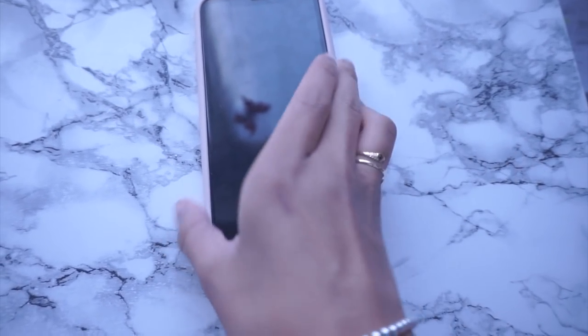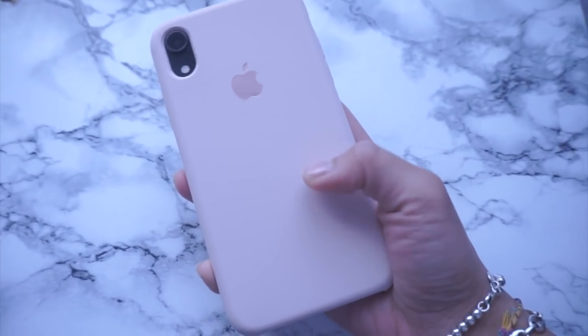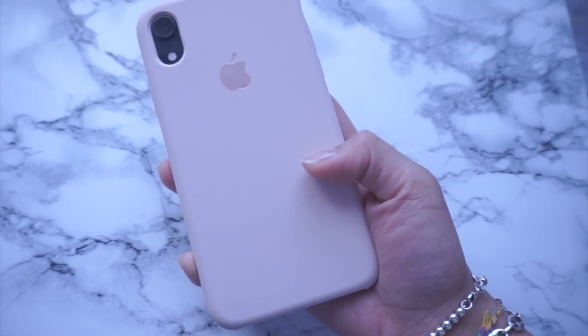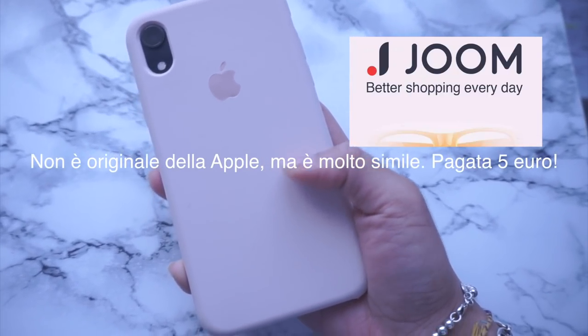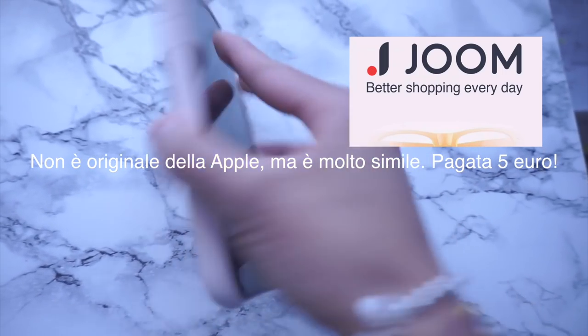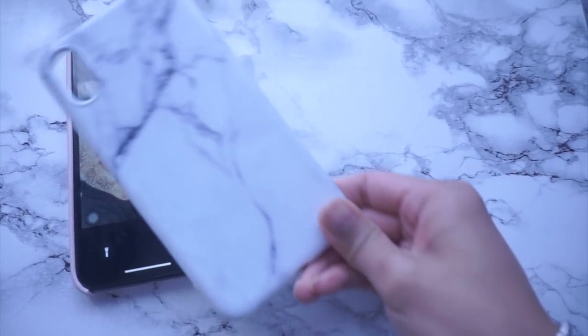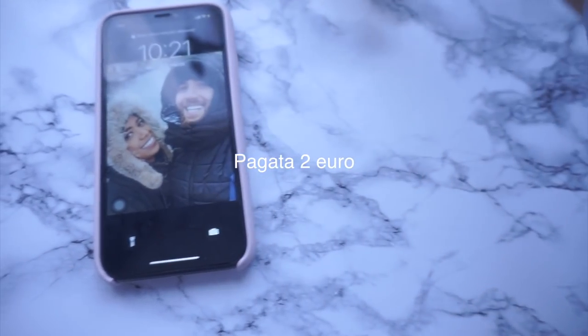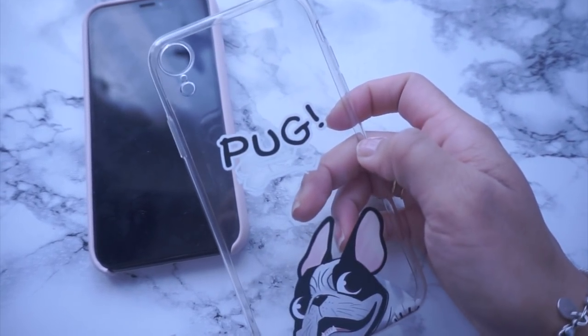Volevo mostrarvi alcune cose che sono cambiate. Questa cover l'ho presa all'interno di un'app su un sito chiamato Jom. Questa invece l'ho presa in marmo, e quest'altra l'ho presa dalla Cina — era la mia prima cover.